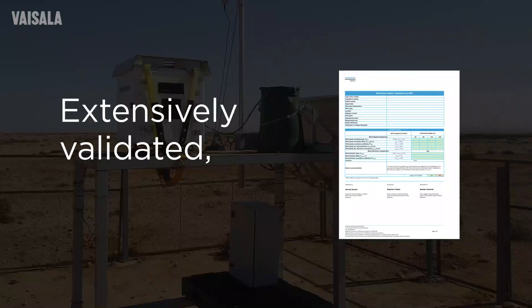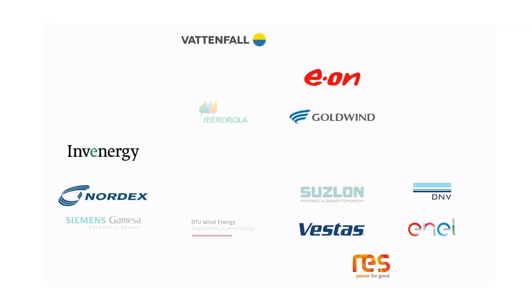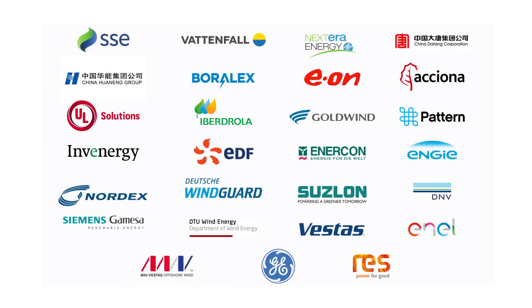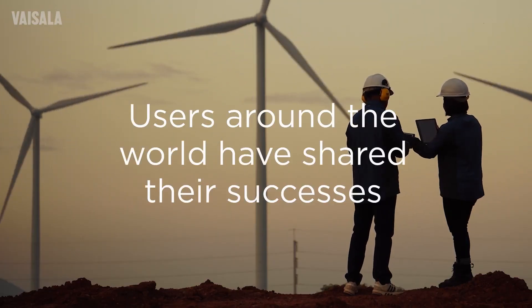Everywhere wind development is happening, LiDAR has been extensively validated and IEC classified. Major certifying bodies, manufacturers, developers, financial institutions, and research institutions have embraced LiDAR's consistent, highly bankable results, and users around the world have shared their successes using LiDAR in the field.